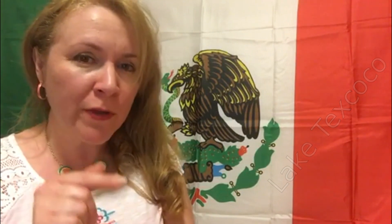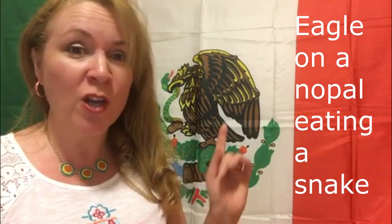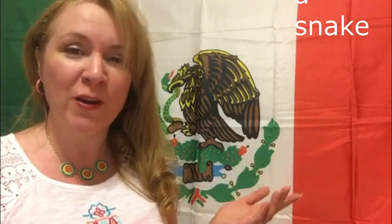After looking for more than 200 years, they finally found the right place on the Lago de Texcoco. They were told that they were going to see a sign, and they would know that would be the right place. The sign was to see an eagle eating a snake on top of a cactus, or an opal.